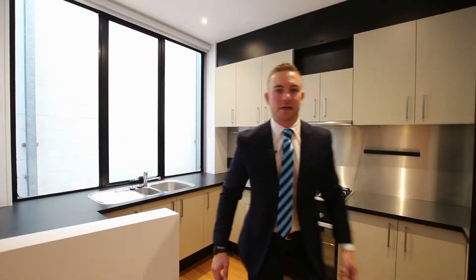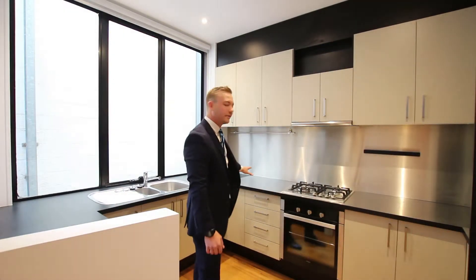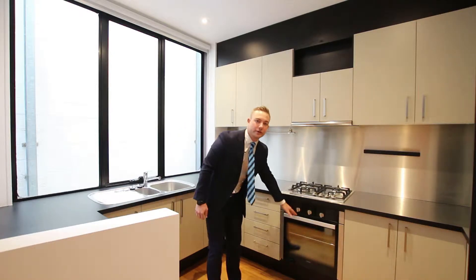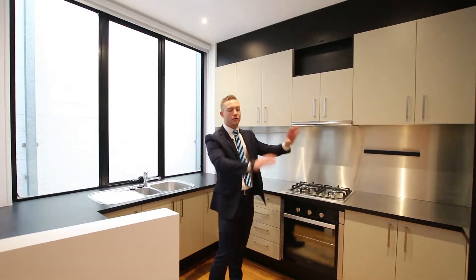Walking into the kitchen you'll notice the sheer size of the stainless steel bench top, great for entertaining. We have a brand new oven, a brand new gas cooktop and brand new cabinetry throughout.